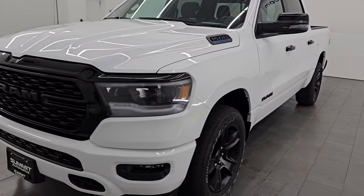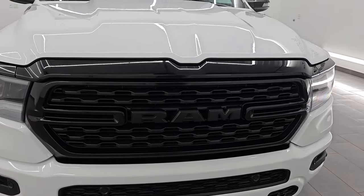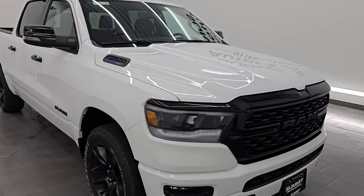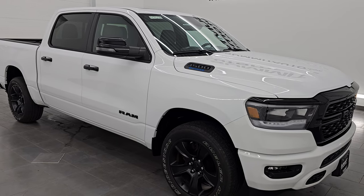This 2023 Ram 1500 has the 3.6 liter Pentastar V6 engine. It puts out 305 horsepower and it's paired up with the 8-speed automatic transmission. This truck has been fully safetied and inspected by our service shop per the state of Wisconsin inspection process.